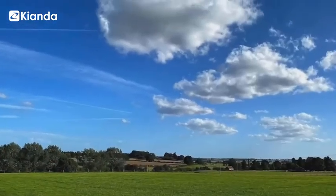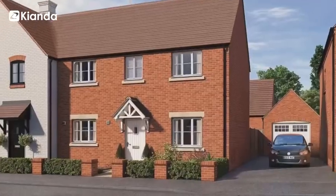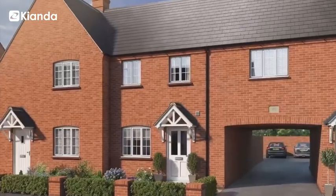Lagan Homes has two distinct sides. It's the construction of houses on site, but also we have a factory where we manufacture timber frame housing — prefabricated houses. We work across UK and Ireland.